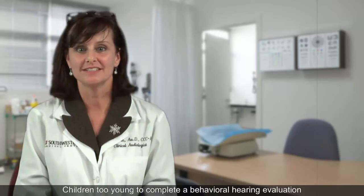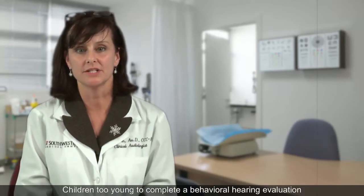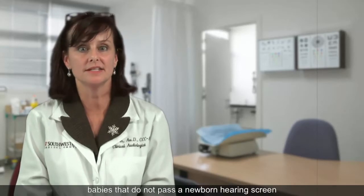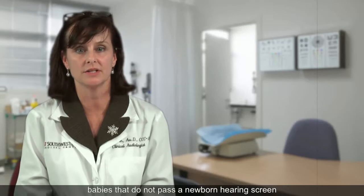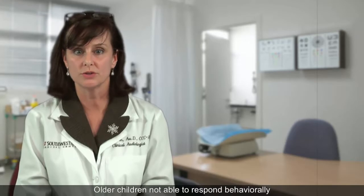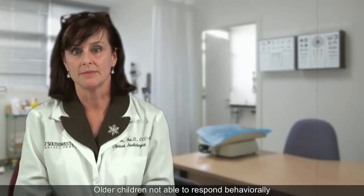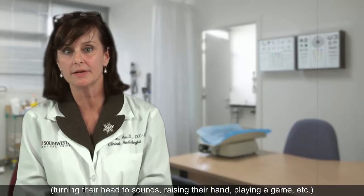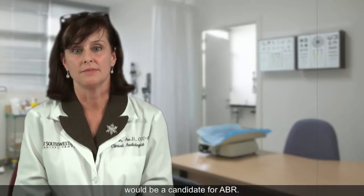Children too young to complete a behavioral hearing evaluation would need a diagnostic ABR. For example, babies that do not pass a newborn hearing screen are referred for an ABR to determine auditory status. Older children not able to respond behaviorally — like turning their head to sounds, raising their hand, or playing a game — would also be a candidate for an ABR.